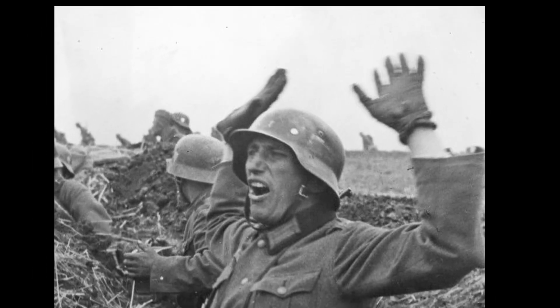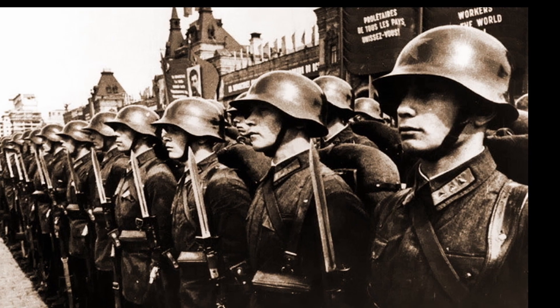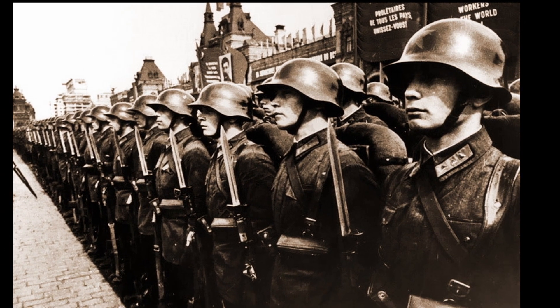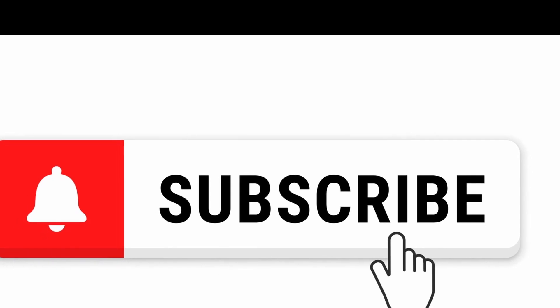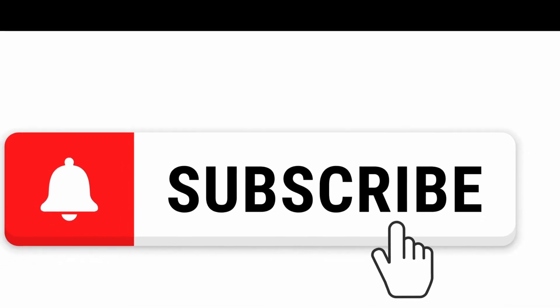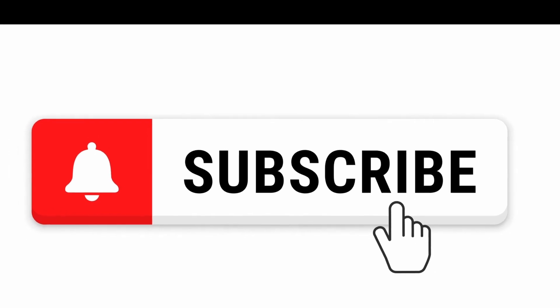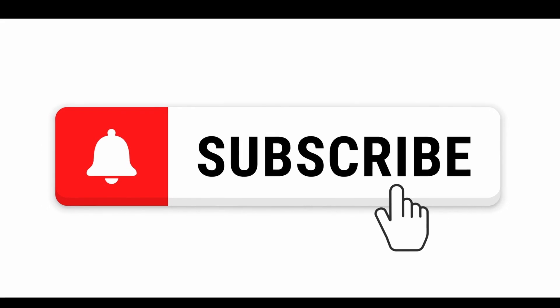Therefore, German soldiers would exchange their tin hats for the SSH-40 at the first opportunity, because it was much more reliable, although not as comfortable to wear as the German helmet. If you enjoyed the video, please give it a thumbs up and subscribe. I'm off to search for new interesting and unusual facts. This was Dad Knight — thank you for watching.